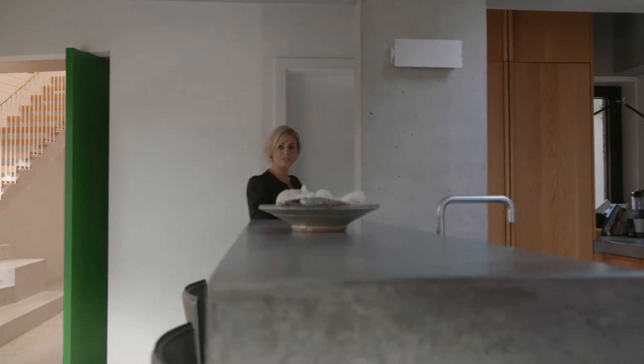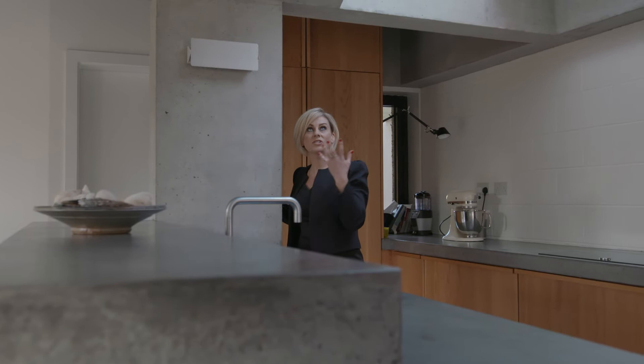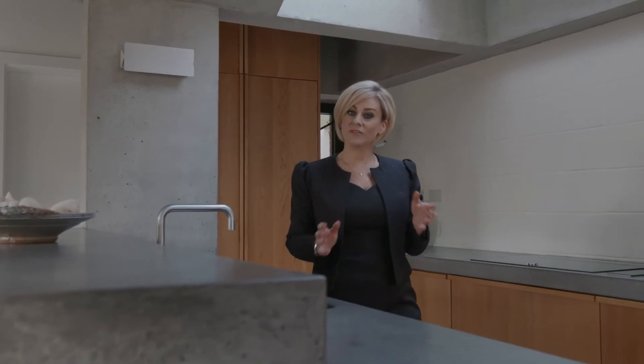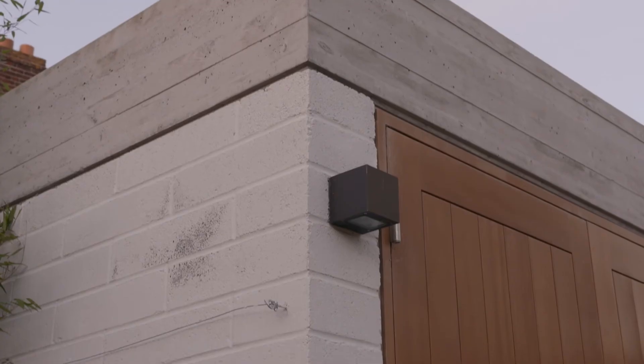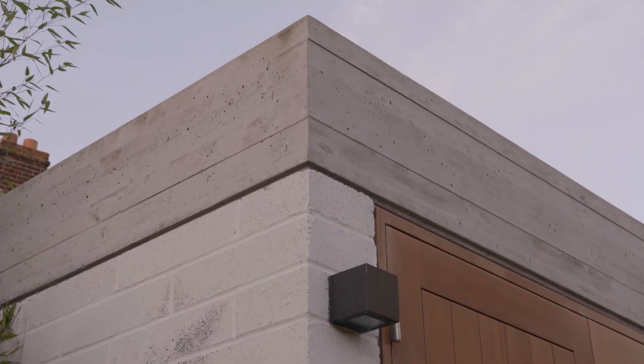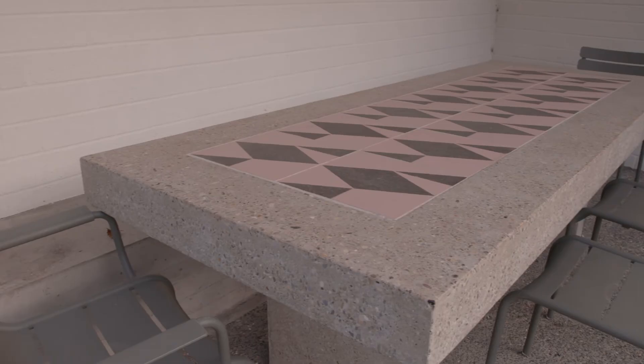There are so many concrete architectural features in this house, including fair face columns, soffits and beams. Even the countertops are concrete. The concrete theme continues back into the garden with a board-marked concrete shed, planter boxes, barbecue and an in-situ concrete table.